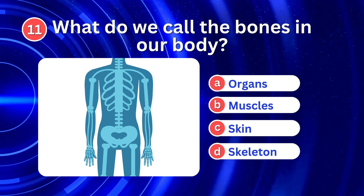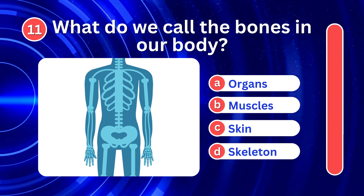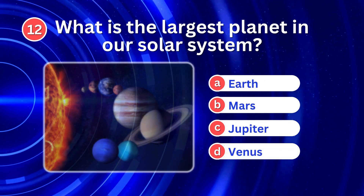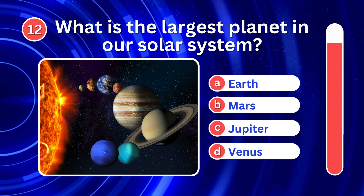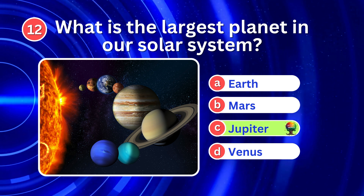What do we call the bones in our body? It's D. Skeleton. What is the largest planet in our solar system? It's C. Jupiter.